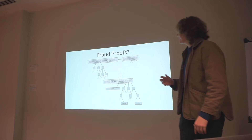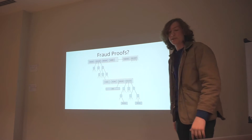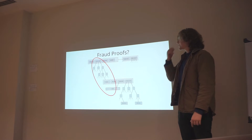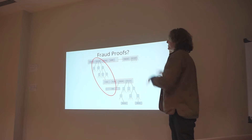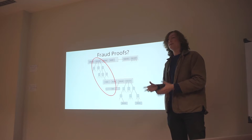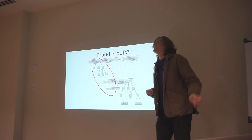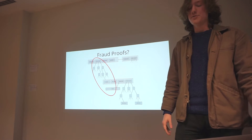So what exactly is a fraud proof? You can imagine that this circle here of the state tree is exactly what we need to execute some transaction. We first ask our peer to execute this transaction for them. They execute it, find the exact subset of state needed, bundle that up and send it to you, and you re-execute using that subset. You've checked the proof and checked the transaction as well.